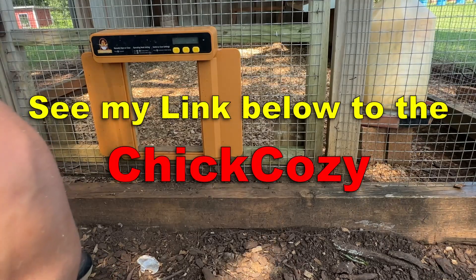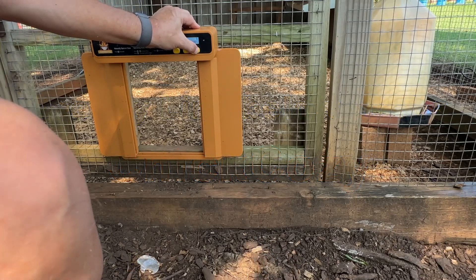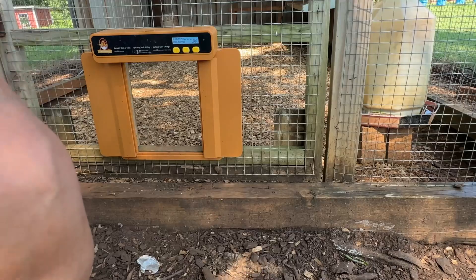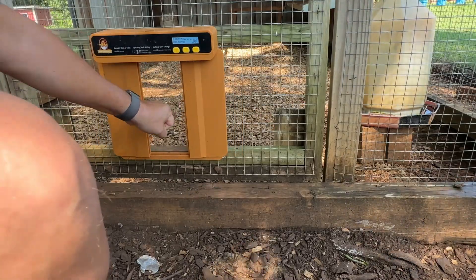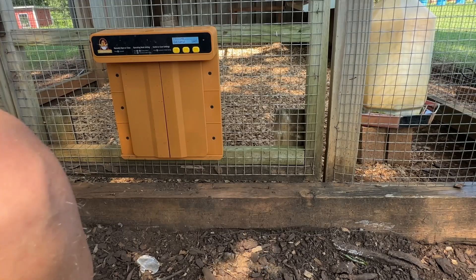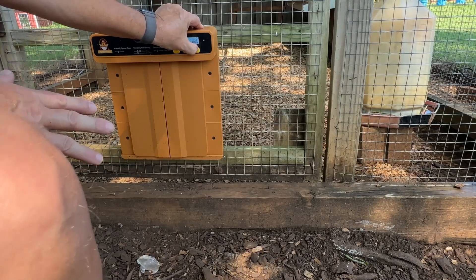What happens if one of them gets stuck in it when it's closing? It's got an automatic stop and goes back so it won't hurt a chicken. If something's in it, it'll stop. Next time it'll close because there's no obstacle. Then it opens again — this is just manual operation.